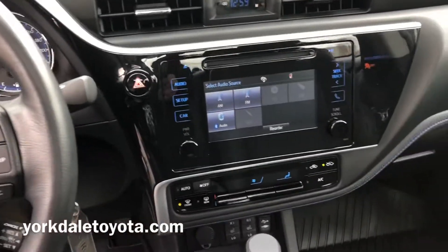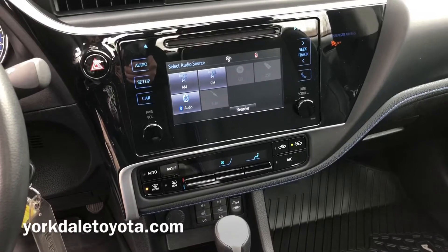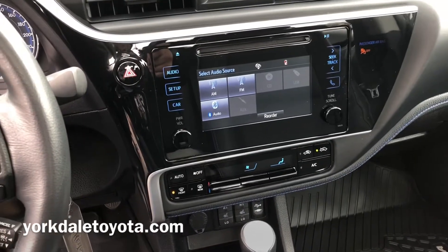You got a beautiful touch screen on this car as well, so you can connect your phone on Bluetooth and see all your contacts right here.